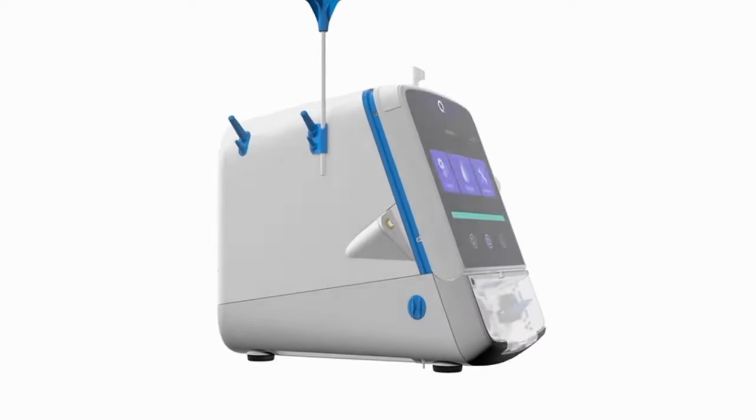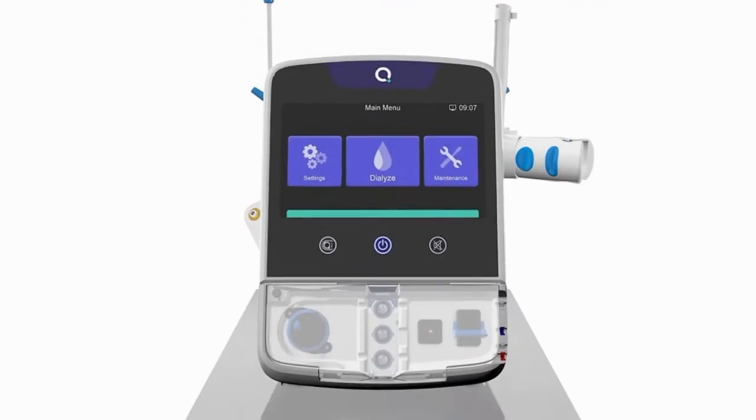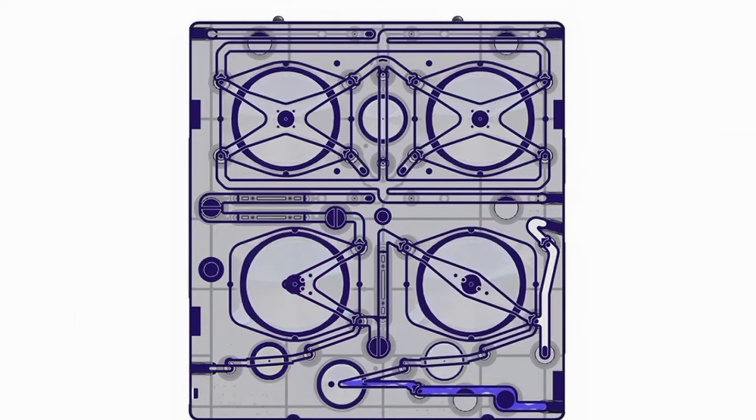This system features an intuitive touchscreen interface and a simplified setup process that reduces treatment time. The machine uses high-efficiency dialyzers to enhance toxin removal while maintaining optimal fluid balance. Its portability allows patients to receive high-quality dialysis without the need for frequent hospital visits.